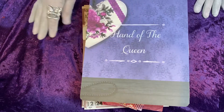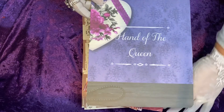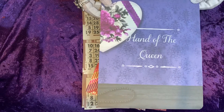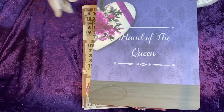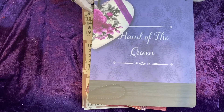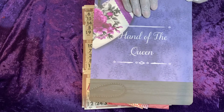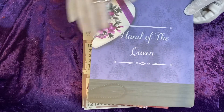Hello kings and queens, Jocelyn Haley here, Hand of the Queen. I'm here to share a purchase from the lovely Stacey Beltz when she hosted a sale, and I'm going to show you what I received from Stacey in her auction.